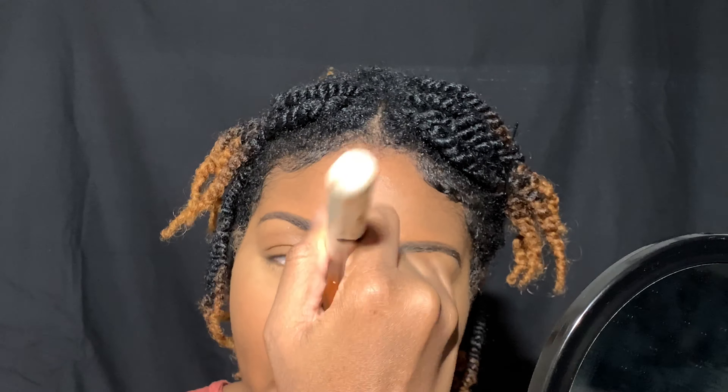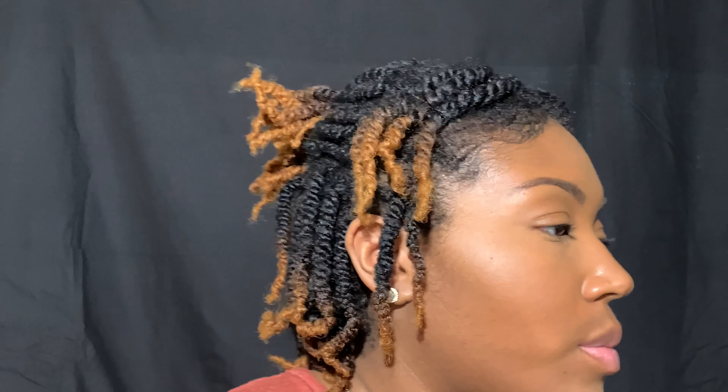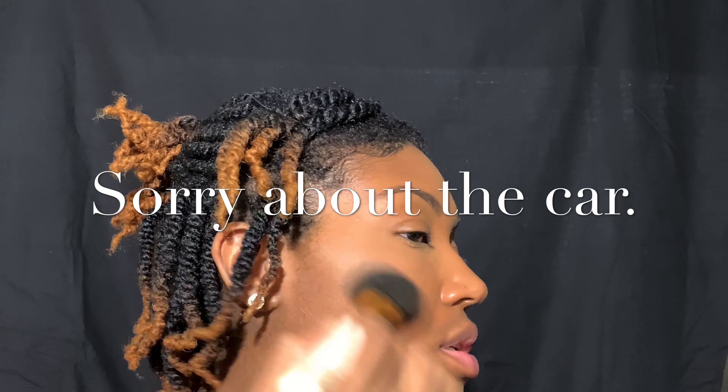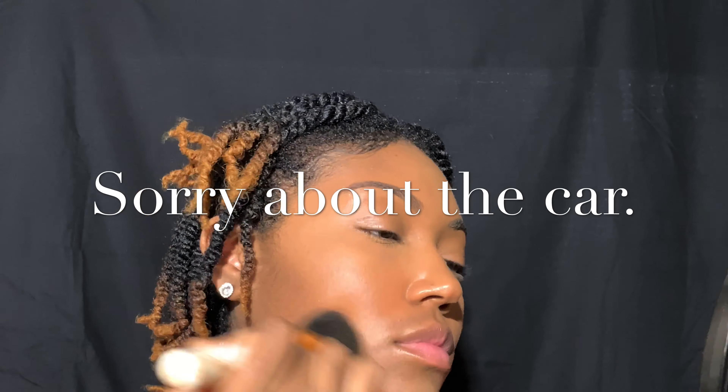Next, I'm going to take that same brush I used with my Mineralize Skin Finish and dab just a little bit — it's not even enough to tap off the excess — and use that powder to swipe off any excess baking powder. Next, we're going to bronze up the face using this Wet n' Wild Color Icon Bronzer in the shade Sandy Beaches. Since we're bronzing, we're just warming our face up, so I'm just going to swirl and apply.